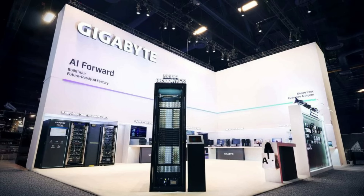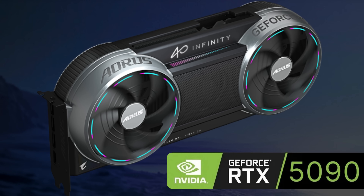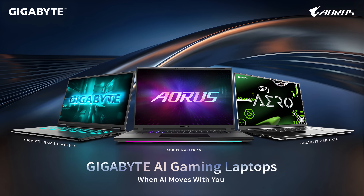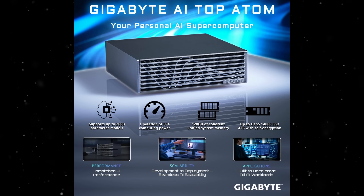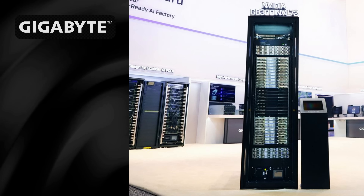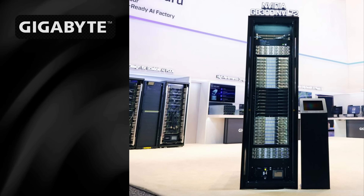Gigabyte used CES 2026 to emphasize its AI-forward strategy. Under the Aorus brand, Gigabyte showcased a very interesting RTX 5090 GPU design — looking like a boombox on one side and more like a stove on the other. They also introduced gaming laptops optimized for AI workloads and compact AI-focused desktops like the AI Top Atom, designed to run large language models locally. Gigabyte also presented its Gigapod modular AR infrastructure, signaling ambitions that extend well beyond traditional consumer hardware.